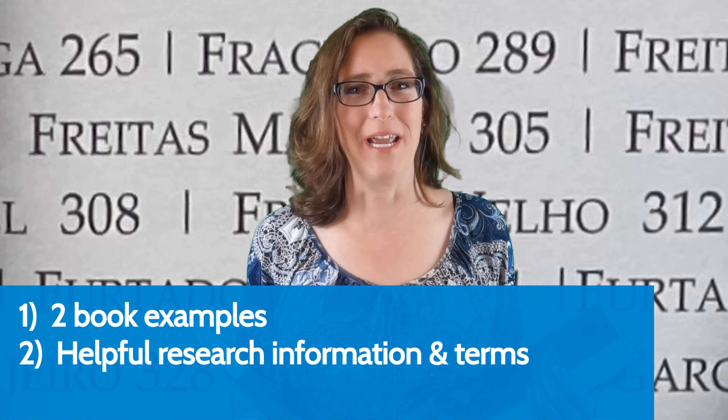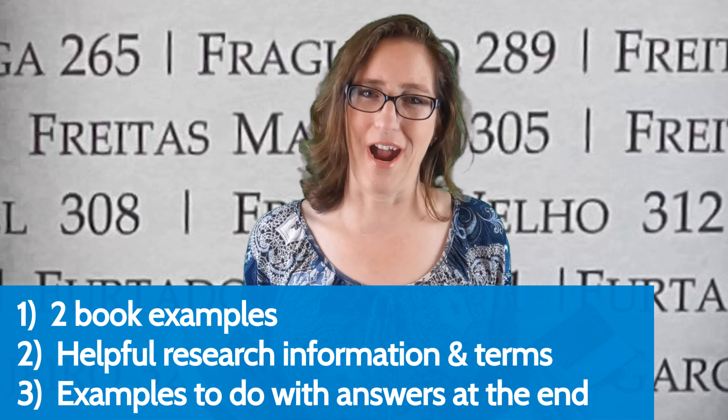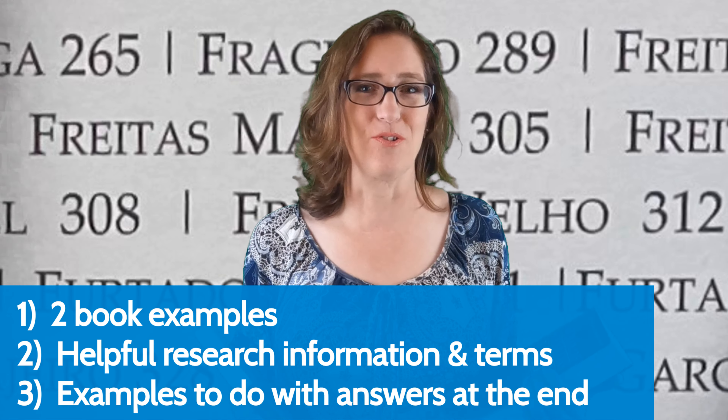I'll go over these two book examples, some helpful information, and terms. Towards the end of the video, I'll give you some examples that you can practice with, and of course, the answers afterwards.